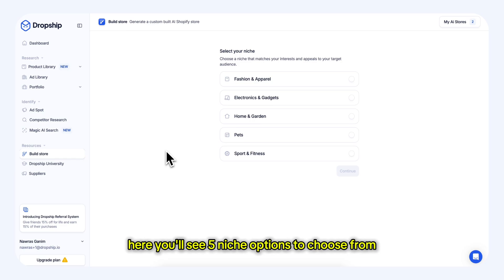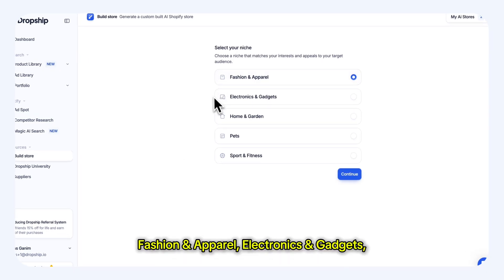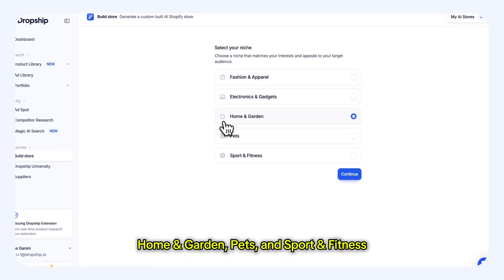Here you'll see 5 niche options to choose from: fashion and apparel, electronics and gadgets, home and garden, pets, and sport and fitness. Select the niche that best matches your interests or target audience.